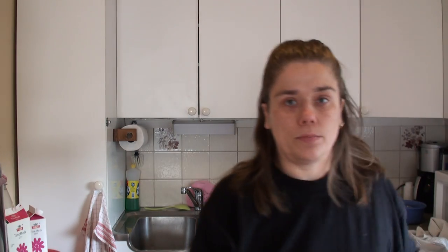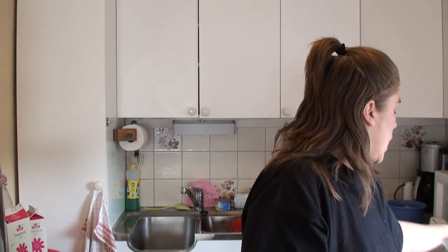I also bought this, which I thought I'd carve some appropriate symbols into. I bought tiny pumpkins for table decorations for Samhain. I bought these at Nille, which is our dollar store, more or less. I also bought two of these.